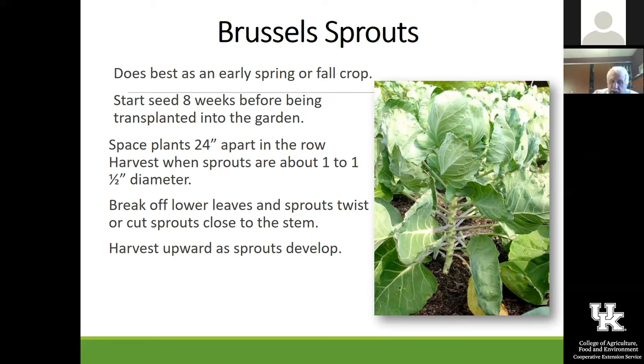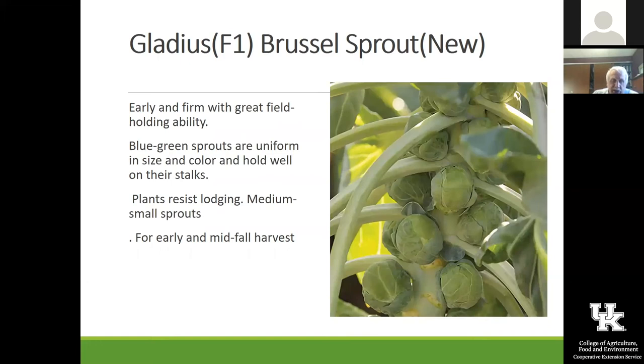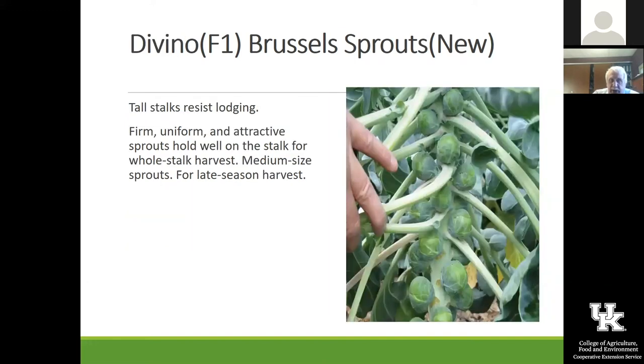Long Island is an old standard Brussels sprout. You can see the days to transplant are 80 to 115 days, so it is a long season plant and it's much better started for fall. One of the ones we bought this year is Gladius, which is a little bit shorter season for a Brussels sprout, and we're going to do that one in the fall of the year and start the seeds in July. Divino is another fairly new one.